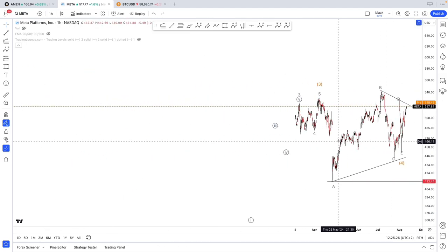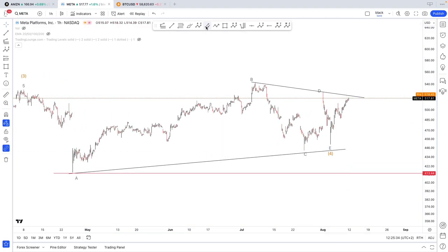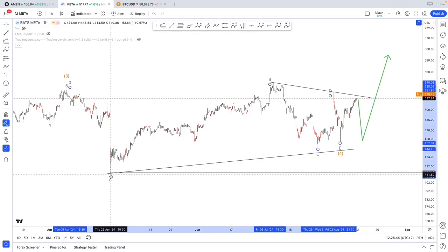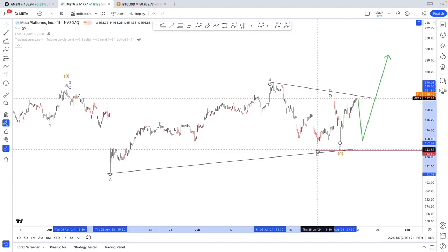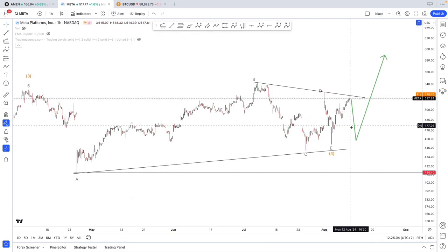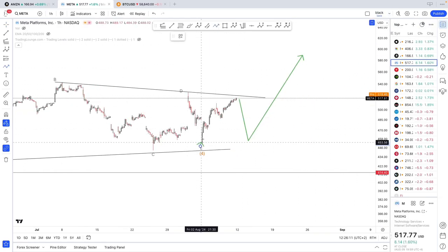A quick one on Meta — pretty simple. I've seen this as a potential triangle and it looks like it's confirming. We could fall back lower and then push up — validation stands right here. If we break below this level I'm completely wrong and it wasn't a triangle on wave four. If we break this lower level it means this wasn't wave C. But it looks like we might be due for further upside, even though a down-then-up move is also possible.